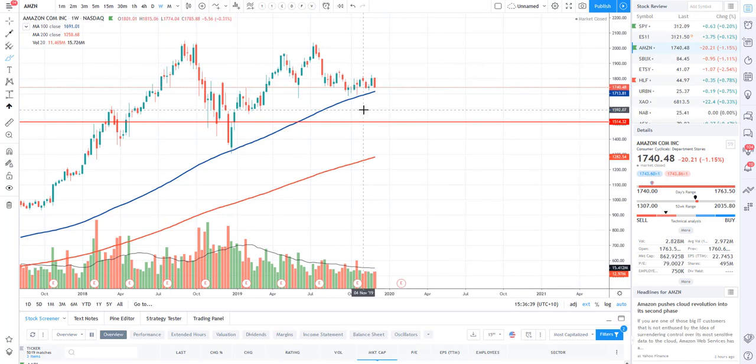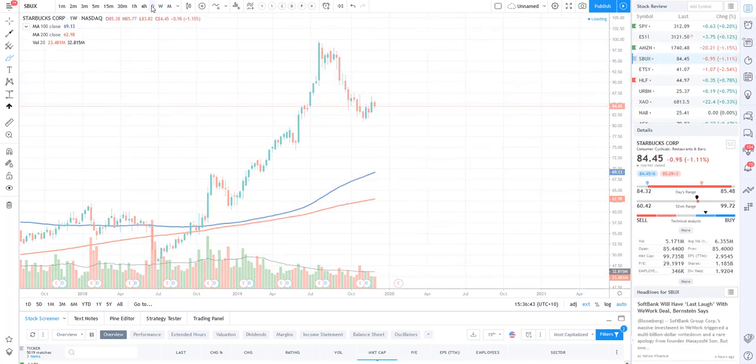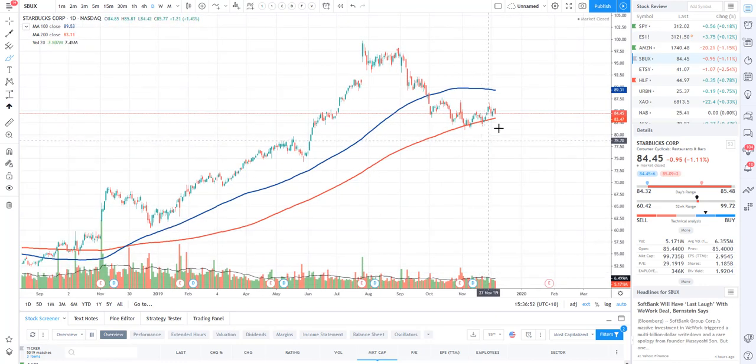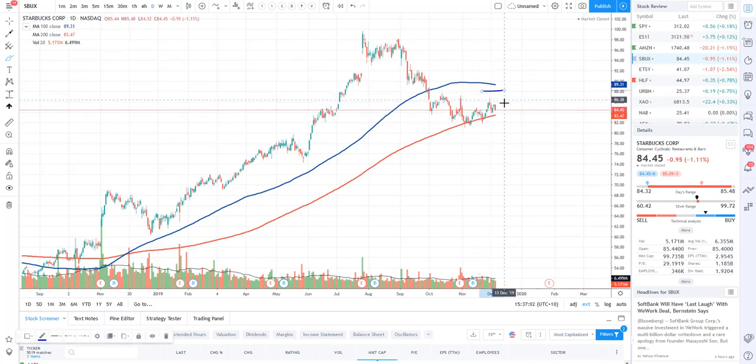Amazon is just going sideways at the moment. Let's take a look at Starbucks — I mentioned this one probably last week or a couple of weeks ago and said it would be a very nice dip-buying opportunity off the 200. A lot of traders are in this long and continuing to hold — well done. Some of you are selling covered out-of-the-money covered calls around $87–$88 for a month or two and looking to take some premium as we slowly start to rise.